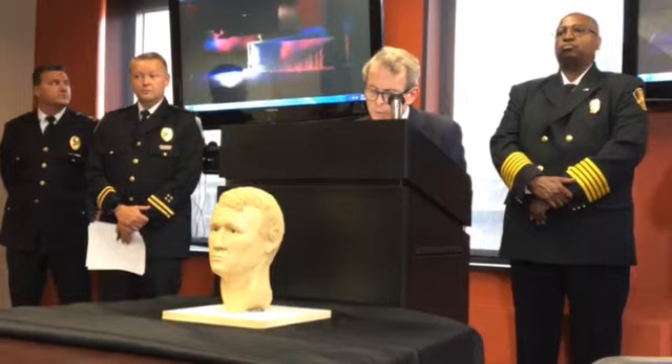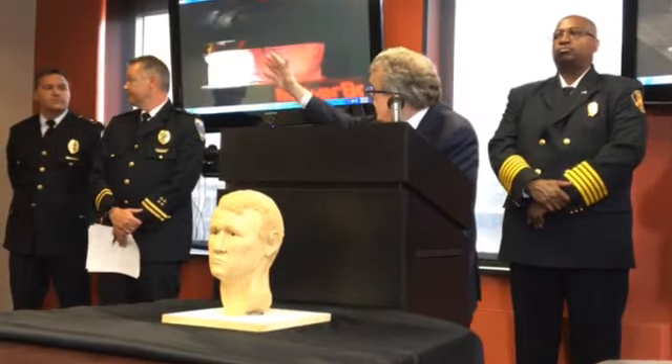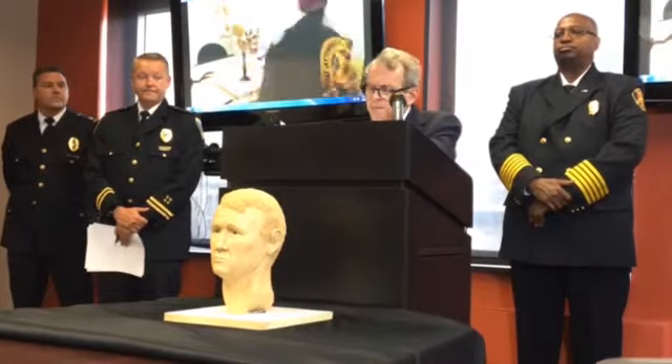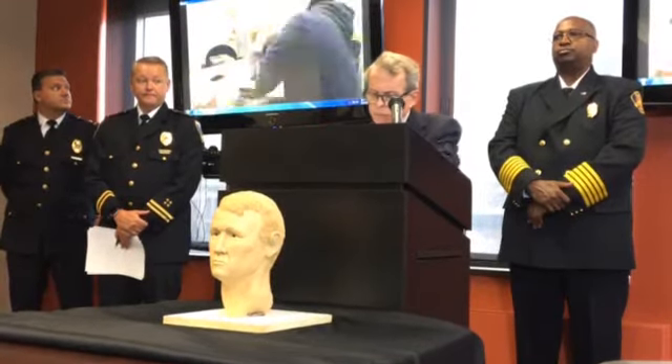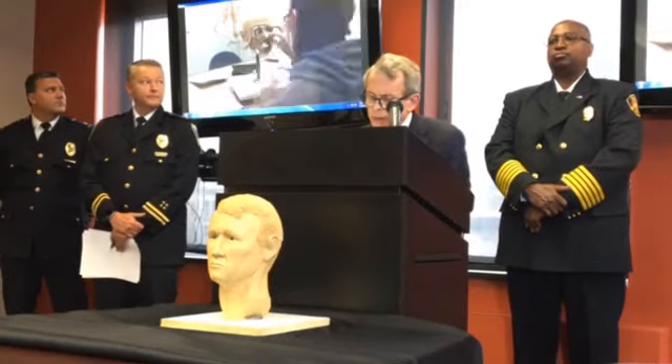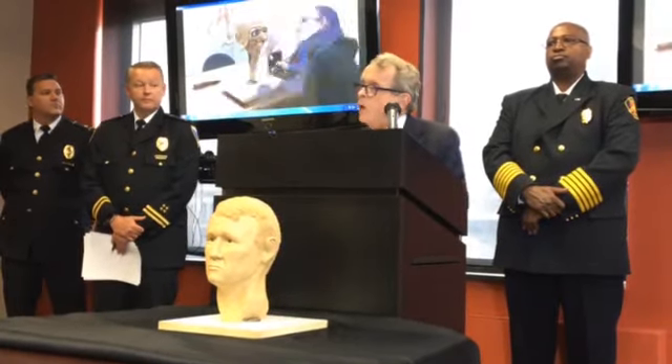BCI forensic artist Samantha Molnar then builds a clay face over top of the 3D plastic image. That part of the process for Samantha takes about 70 hours.